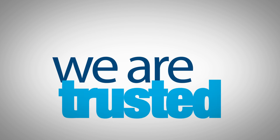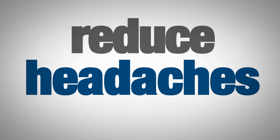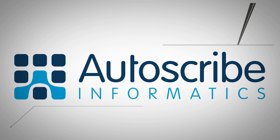But don't just take our word for it. We're trusted by lots of organisations similar to your own, who rely on Matrix systems to reduce headaches and dramatically improve performance, compliance and productivity. It's a revolution at work.